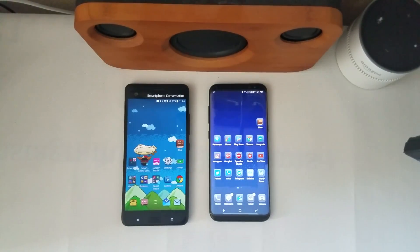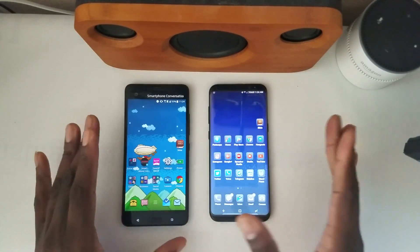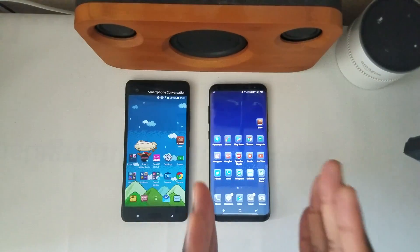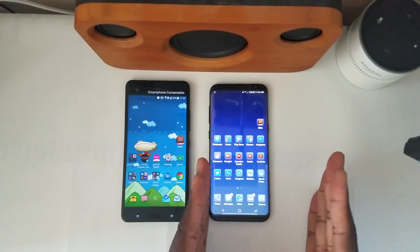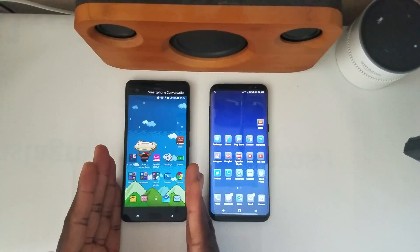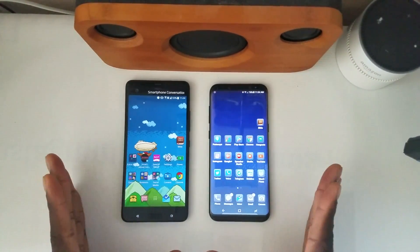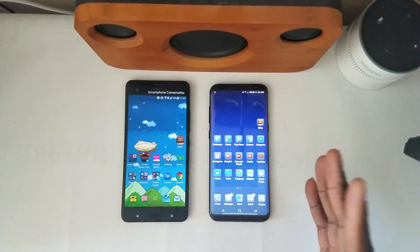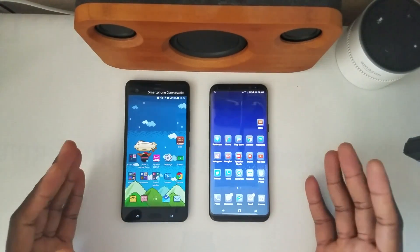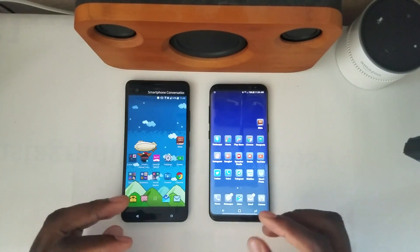Welcome back to another video. It's your man J. Will. So this is a video comparison from the HTC U Ultra and the Samsung Galaxy S8 Plus. A lot of people feel like this is the best phone of 2017 — I totally disagree with that. And some people feel like this phone is the biggest flop in 2017 — I totally disagree with that too. We're going to compare these two devices and I'll tell you how I feel about each one.